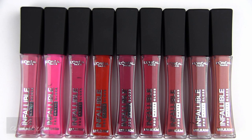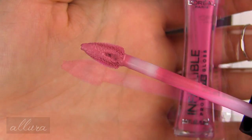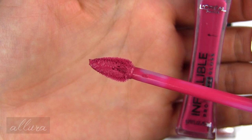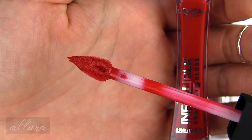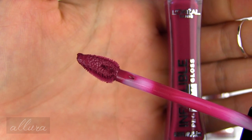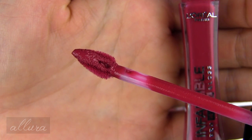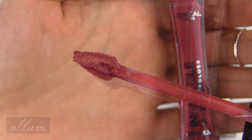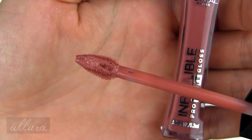Alright, let's get looking at the new Infallible Pro Matte Glosses. Here's the first shade: Blushing Ambition. Next shade is Fuchsia Amnesia, Rebel Rose, Shanghai Scarlet, Forbidden Kiss, Rouge Envy, Nude Allude, Statement Nude, and Bare Attraction.